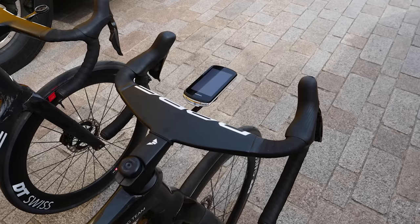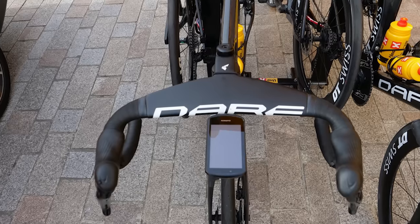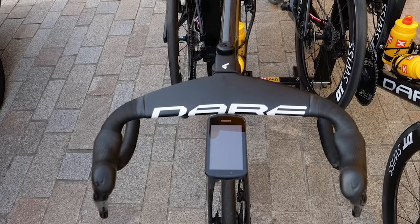That wasn't the only funky cockpit setup the team had. Our website team also spotted a very deep profile prototype aero bar that takes advantage of the newer UCI tube-shaped regulations.